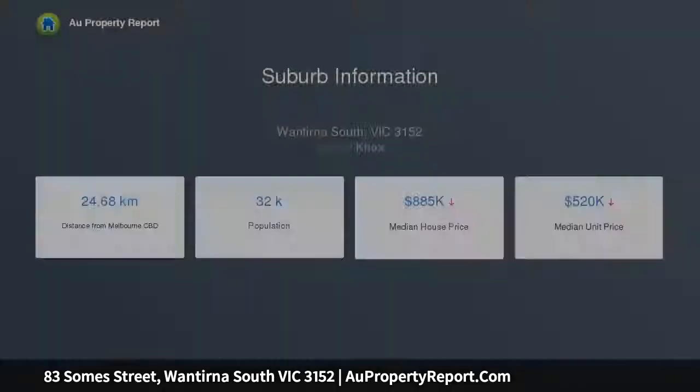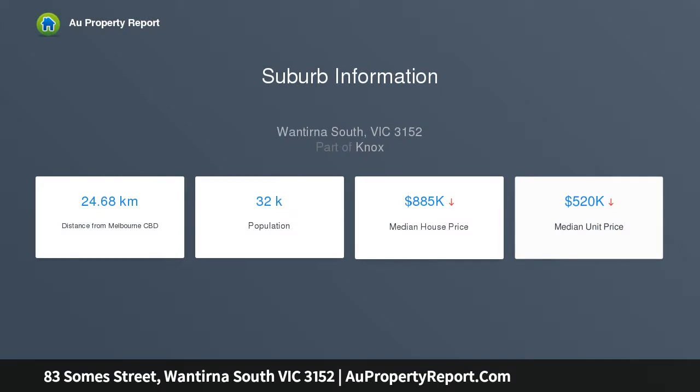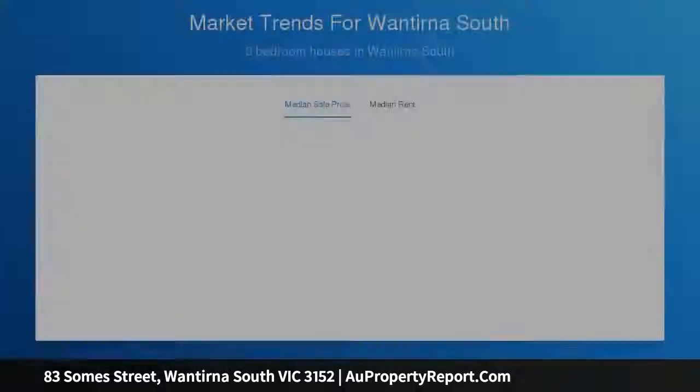Meals and family room showcasing stone benches, 900mm stainless steel appliances, Bosch dishwasher, plus a wonderful walk-in pantry, ideal for your morning coffee or evening meals.